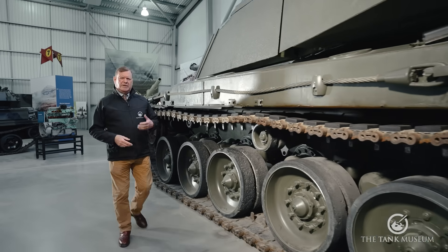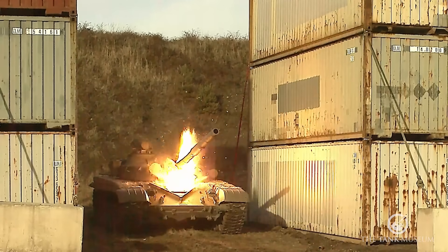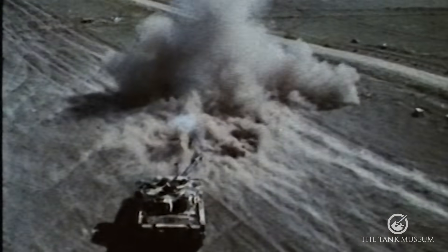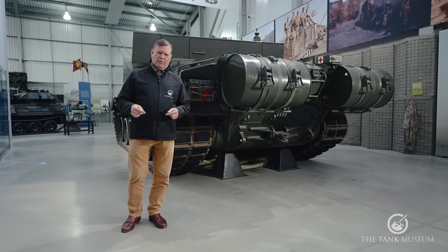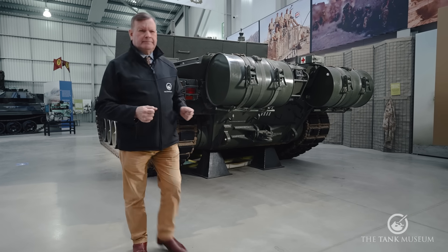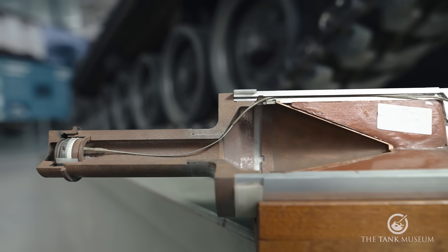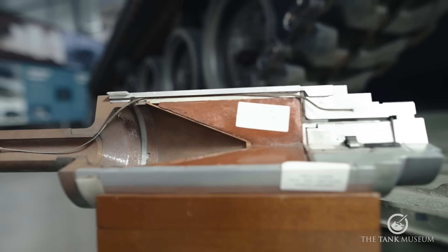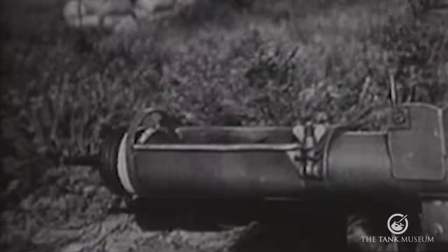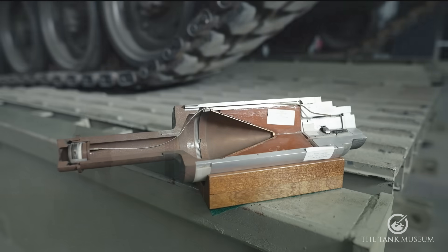So far, what we've been talking about are pure kinetic energy weapons — chucking a hard, dense slug of material at the target at the highest possible velocity. The next two rounds, HEAT and HESH, operate on different principles. HEAT — high-explosive anti-tank — is a shaped charge round: an explosive charge with a base fuse packed around an inverted hollow cone, usually with a hollow standoff element in the nose. These are most associated with hand-held anti-tank weapons like the British Piat, the German Panzerfaust, and the Soviet RPG-7, but they've also been produced as a tank round.